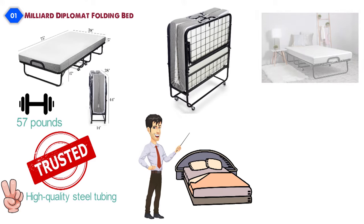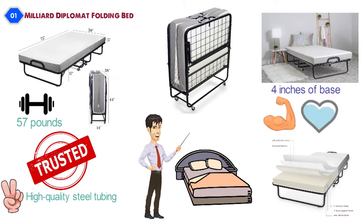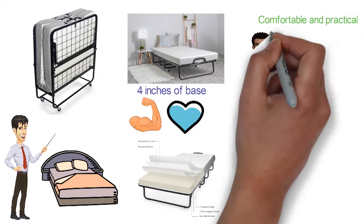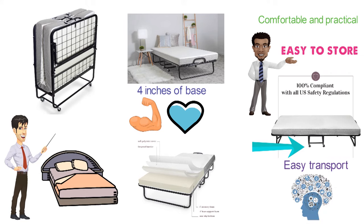The Diplomat Bed features a mattress no different than the ones on real beds. The 4 inches of base foam provides a solid base for support, while the memory foam layer on top gives the proper softness and soothing comfort your body will love. This bed is sturdy, comfortable, and practical. It folds up to a super-slim 14-inch thick profile, making it easy to store when not in use. The bed features 360-degree pivoting casters for smooth and easy transport, and two wheels keep it locked in place when stationary.